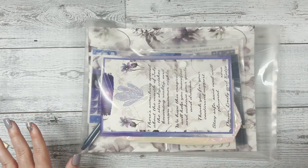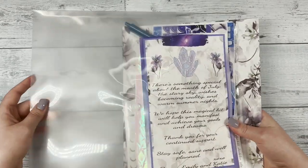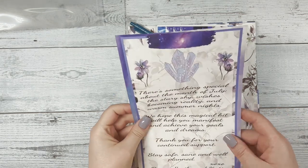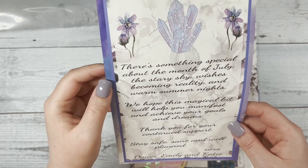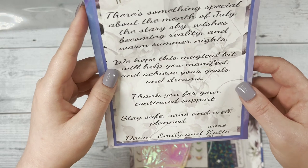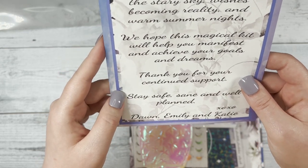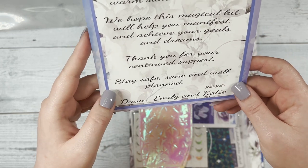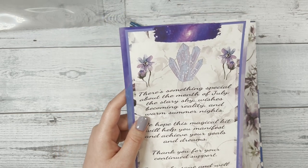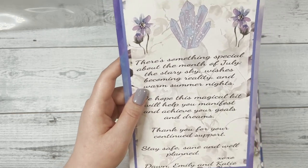Okay, with that out of the way, let's jump into this beautiful subscription box. I am so excited to show you guys what we have for the month of July. The first thing you'll see in your box, like every month, is our little letter. It says: 'There's something special about the month of July — the starry sky, wishes becoming reality, and warm summer nights. We hope this magical kit will help you manifest and achieve your goals and dreams.' When we were designing this kit, we were really thinking about celestial stuff, stars, making wishes, goals, and dreams — that was the angle we were going for.